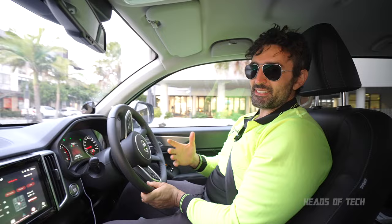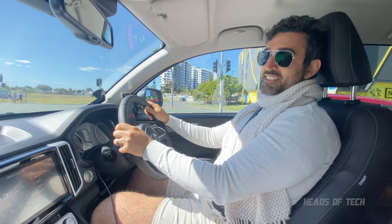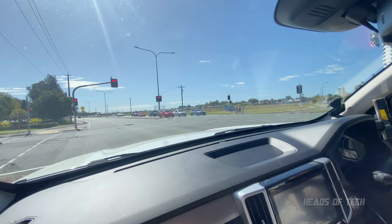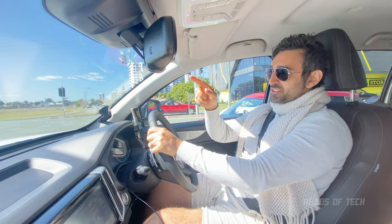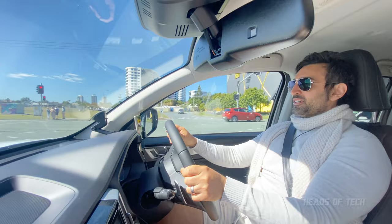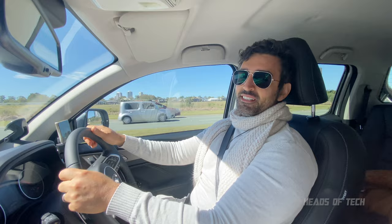I heard this car had a very delayed throttle response and I did drive the 2021 edition — it had a massive lag even in sport mode. However, the 2022 edition seems to have been tweaked and it's very nippy. Sports mode selected — we've got a Tesla right there. Green, go! Bye bye Tesla Model 3! We destroyed the number one EV in the market — even the performance edition. Embarrassed. I'm going to go in front of him just to rub it in.